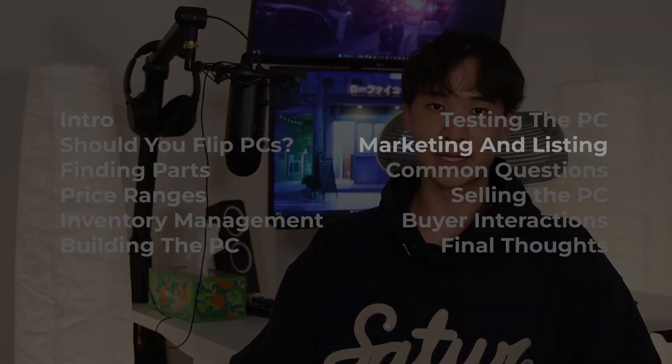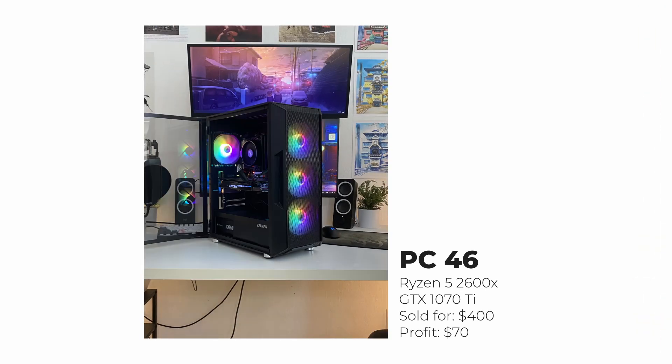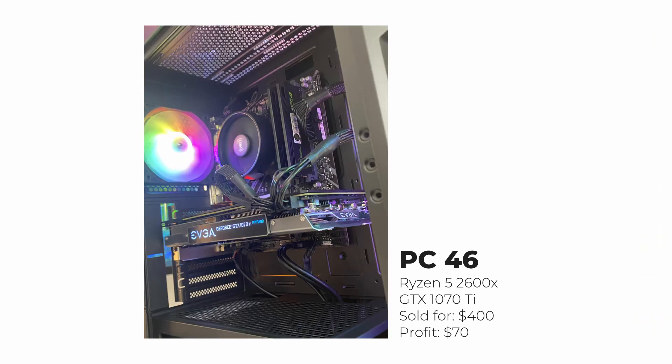Now that we're done with testing, it's time to list the PC. Take at least two pictures in good lighting — one with the side panel on and one with it off. Price-wise, it often comes down to what other similarly specced PCs are selling for in your area. I generally charge a little more because I'm a reputable seller, I offer free lifetime tech support and upgrade support, and my PCs have been cleaned and refurbished.